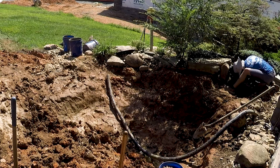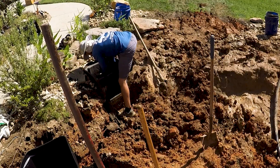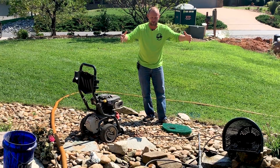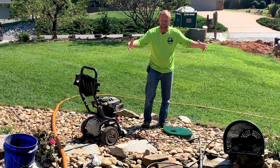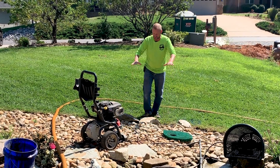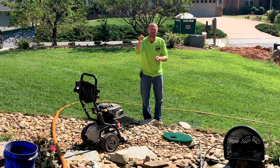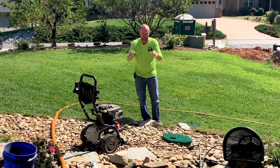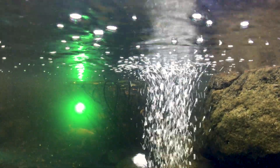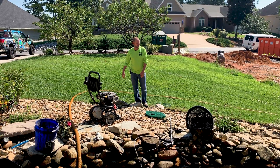We've got an Aquascape 2500 Bio Falls over there - that thing's going out of here. We've got the old skimmer box over here - that guy's out of here. We're going to dig the sides more vertically, make use of the space we have, do some shaping and create shelves. We're going to put in a 6000 series Bio Falls, which is much bigger on the backside, and aim the waterfall at the house so those guys can look out the windows and sit on the porch. We're going to put aeration in the corner, and even color-changing lights are going into this water feature. It's going to be stupid cool when the guys get done.